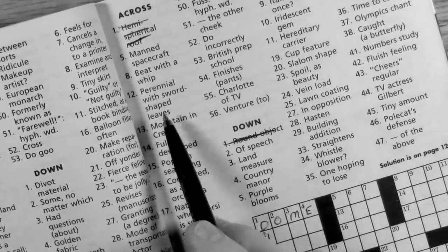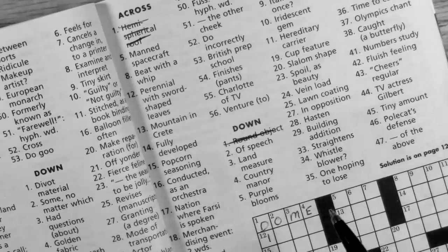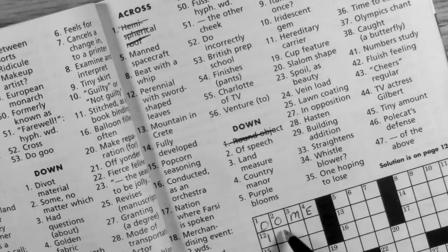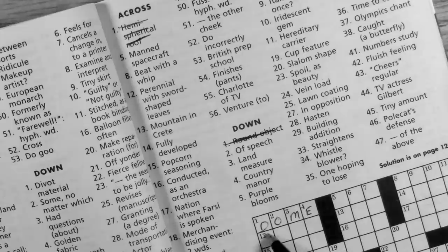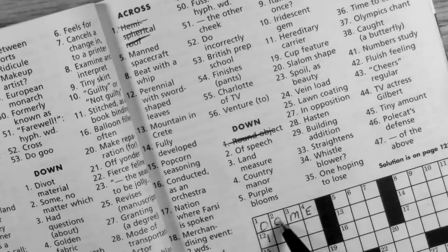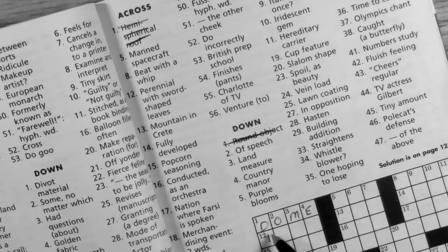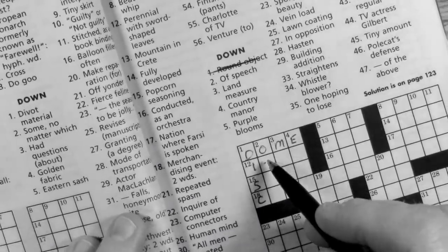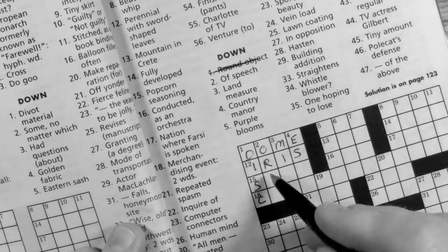12 across is 'perennial with sword-shaped leaves.' I'm not a flower guy — my wife plants the flowers and she plants a lot of them. Even though I'm not a flower guy, this starts with an I and there's four letters, so I'm pretty sure that's going to be IRIS. Let's check it by looking at two down: 'of speech' — if IRIS is I-R, 'of speech' means ORAL. So I'm pretty sure that's IRIS and ORAL.